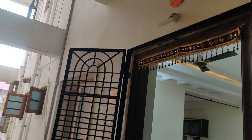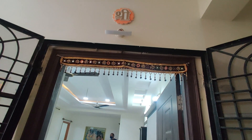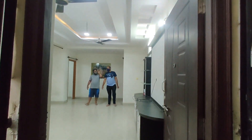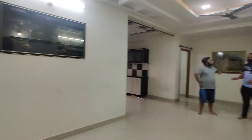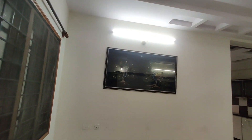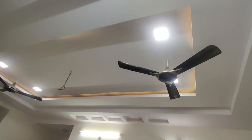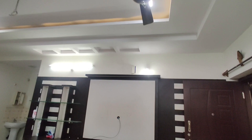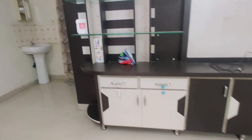Hello everyone, welcome to my channel. This video is going to be really very special. Coming to the point, this is going to be my home tour — a beautiful, beautiful home.